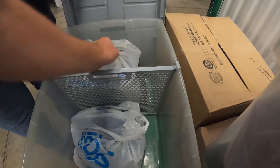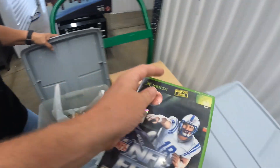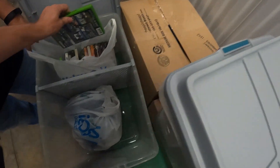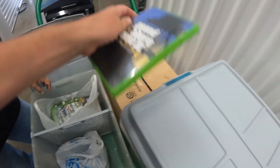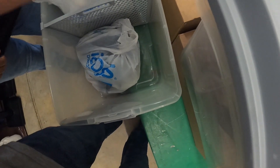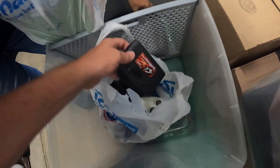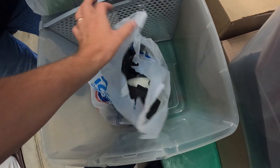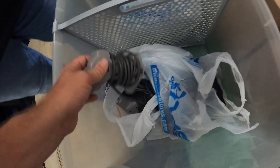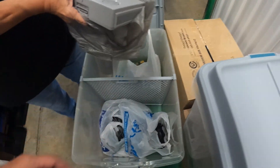In here we've got more video games — these are all Xbox. I'm hoping the discs are somewhere because all these game cases are empty so far. There are Xbox controllers, a GameShark Pro, and more controllers including one for a regular PlayStation — and there's the PlayStation itself, so that goes with it.